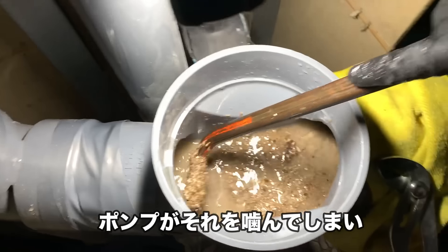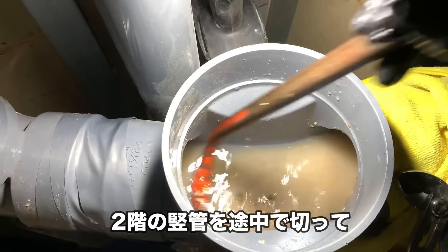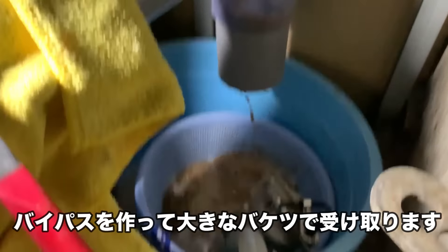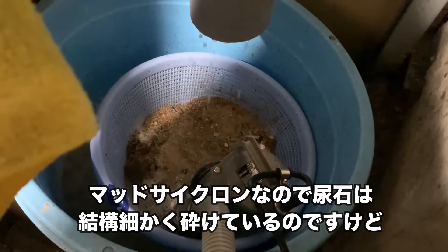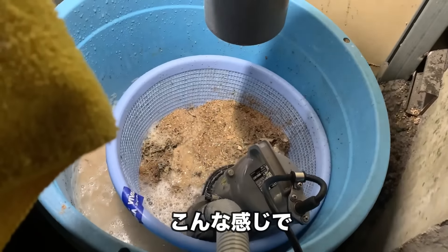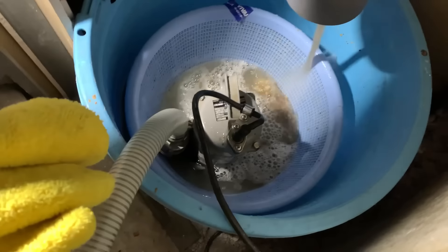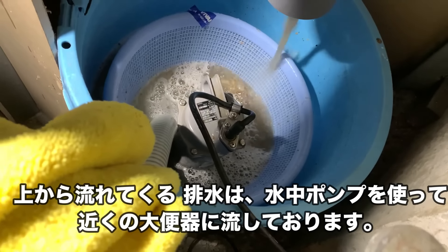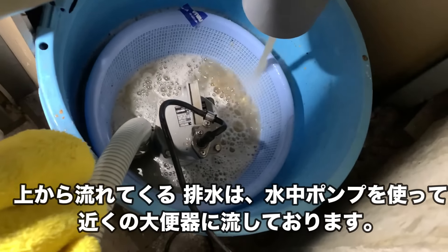この縦缶はB2にあるお水槽につながってるんですけど、そこに大量の尿石を落とすと、ポンプがそれを噛んでしまい、壊れる可能性があるので、2階の縦缶を途中で切って、バイパスを作って、大きなバケツで受け取ります。マットサイクロンなので、尿石は結構粉が細かく砕けてるんですけども、こんな感じで受けてます。排水、上から流れてくる排水は、水中ポンプを使って、近くの大便器で流しております。